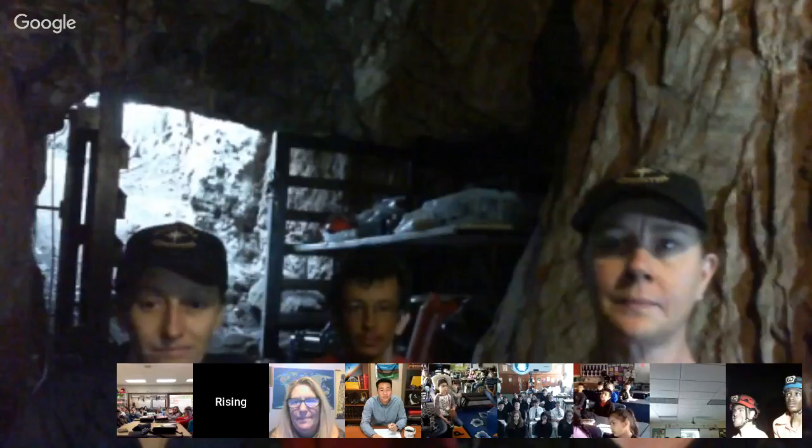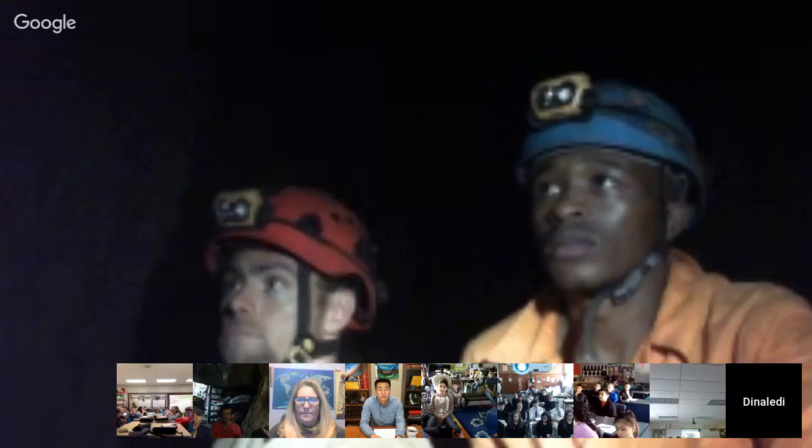Hi, my name is Becca, and this is Marina. Behind us is one of our cave explorers, Rick. We are sitting right now in the command center on the surface — just under the surface of the Rising Star Cave. About 30 meters below us and a couple hundred meters off to the side, we have Steven and Matabella who are down in the cave.